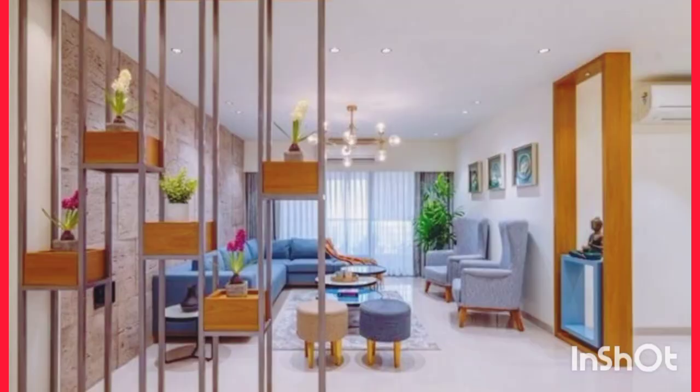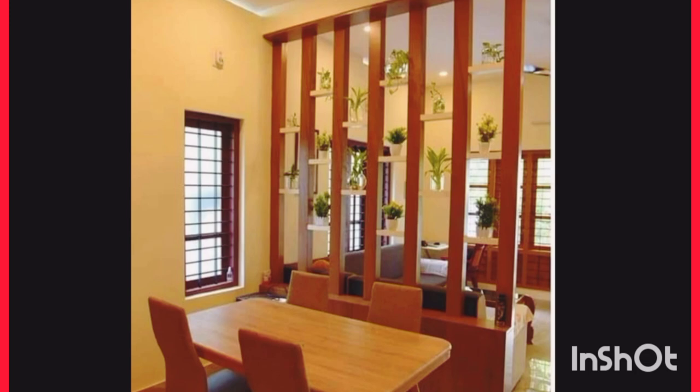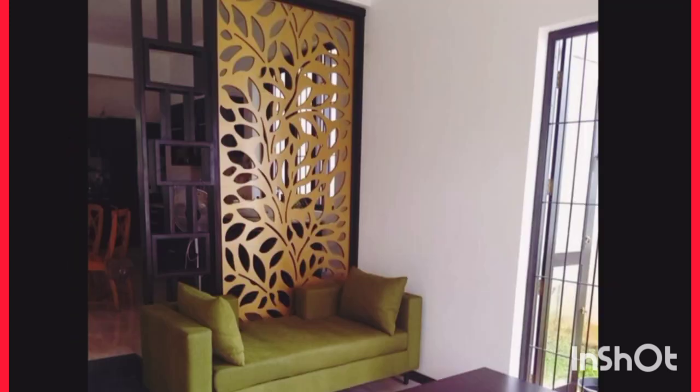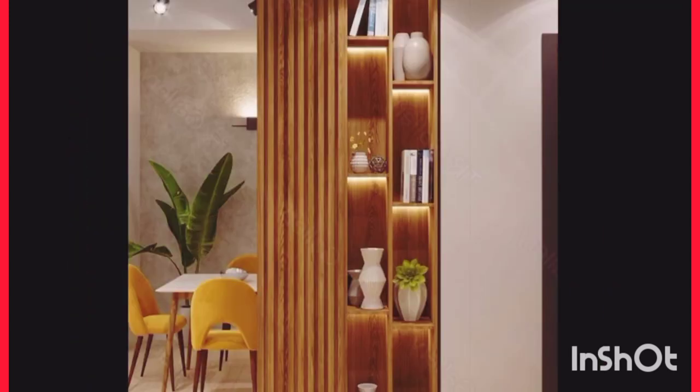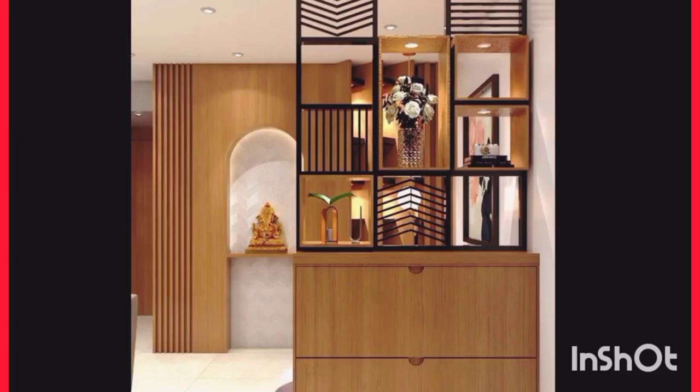Every day there are people coming to the realization that they could benefit from owning a room divider — whether they're moving into a dorm, opening a business or professional office, or maybe just to deal with sun on a computer monitor. Choosing any new piece of furniture means balancing the practical purpose with personal taste, and finding the right room divider is no exception.